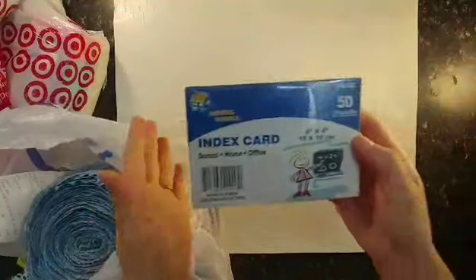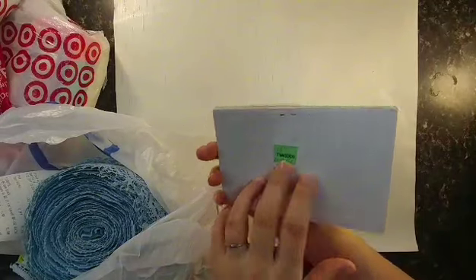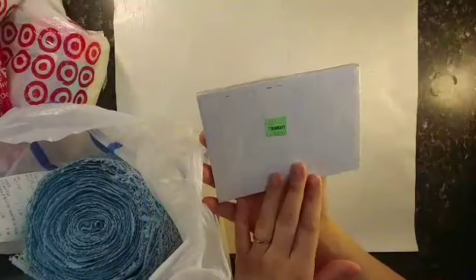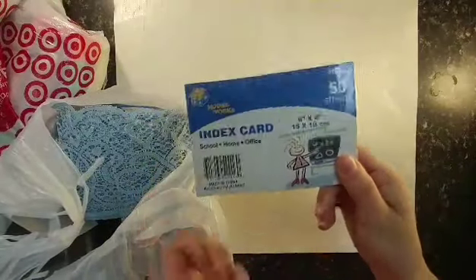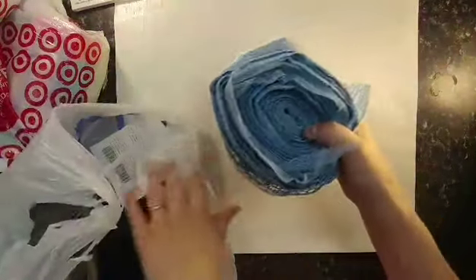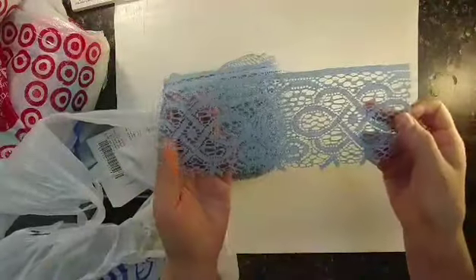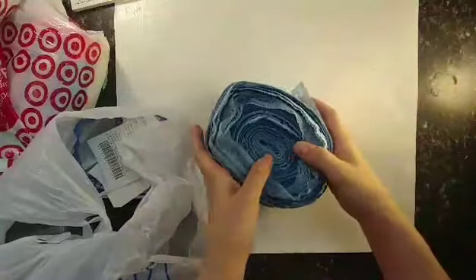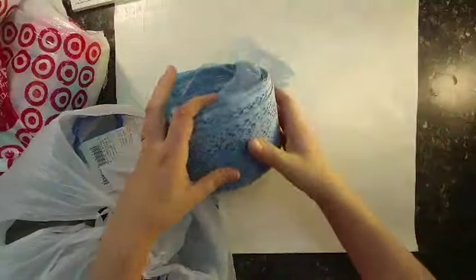This bag is from Goodwill. First, these are four by six index cards — only 50 cents because it was 50% off. There were only 50 in here but I've used all mine so that's pretty good. And look at this roll of blue lace! There was no price on it and I was a little nervous because sometimes Goodwill overprices things, but this was only 99 cents for the whole roll. There's going to be a lot of blue lace on my journals.